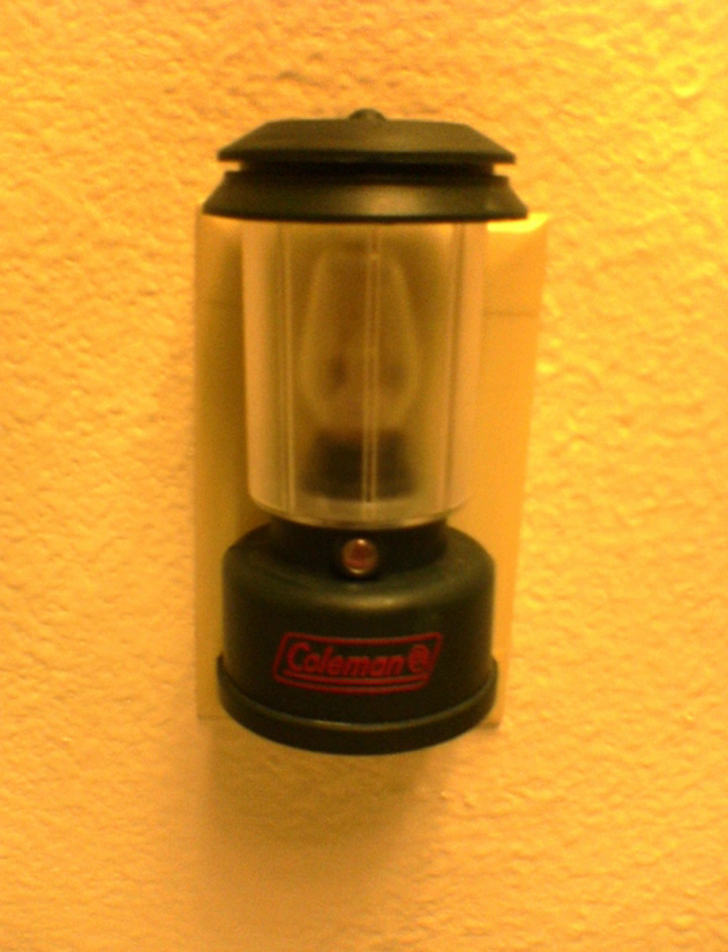A University of Pennsylvania study indicated that sleeping with the light on or with a nightlight was associated with a greater incidence of nearsightedness in children. However, a later study at Ohio State University contradicted the earlier conclusion. Both studies were published in the journal Nature. Another study has indicated that sleeping with the light on may protect the eyes of diabetics from retinopathy, a condition that can lead to blindness. However, the initial study is still inconclusive.